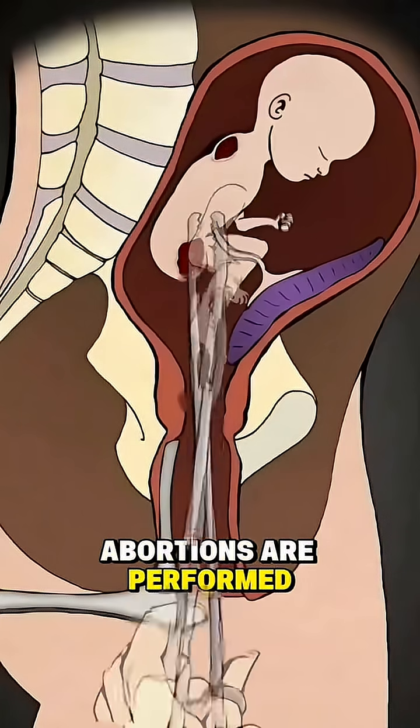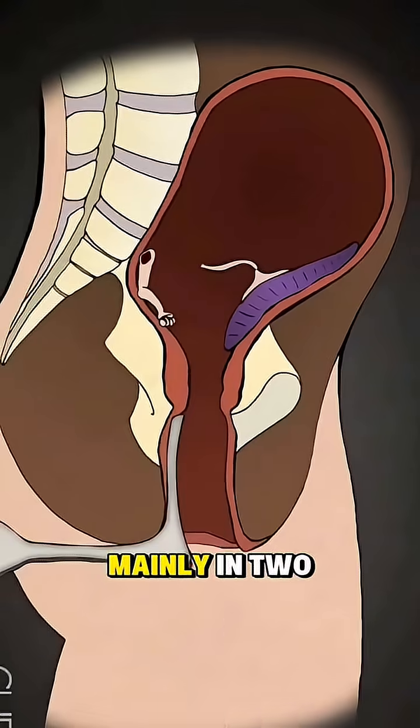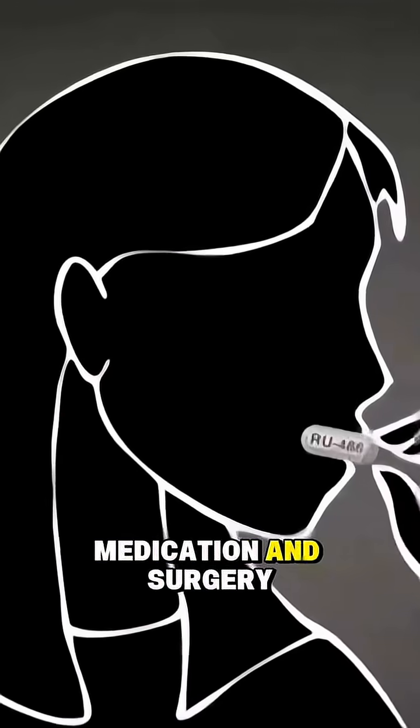Ever wondered how abortions are performed? Abortion means medically ending a pregnancy and is done mainly in two ways: medication and surgery.